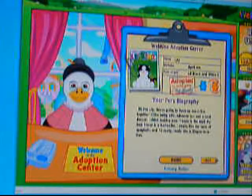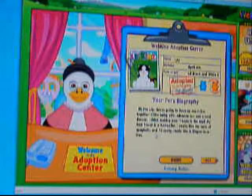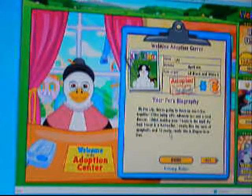Hi, I'm Lily! I know we are going to have so much fun together. I like being silly, adventurous, and cool — and a cool dancer. I think making new friends is the best.